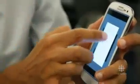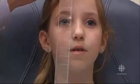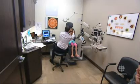Researchers are comparing the results from the smartphones to results from conventional diagnostic equipment to ensure accuracy. And they hope to eventually market the app in developed nations as well. Lindsay Duncombe, CBC News, Los Angeles.